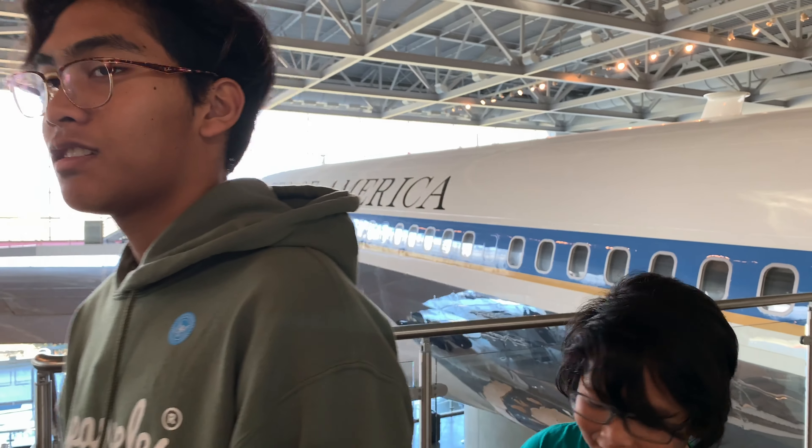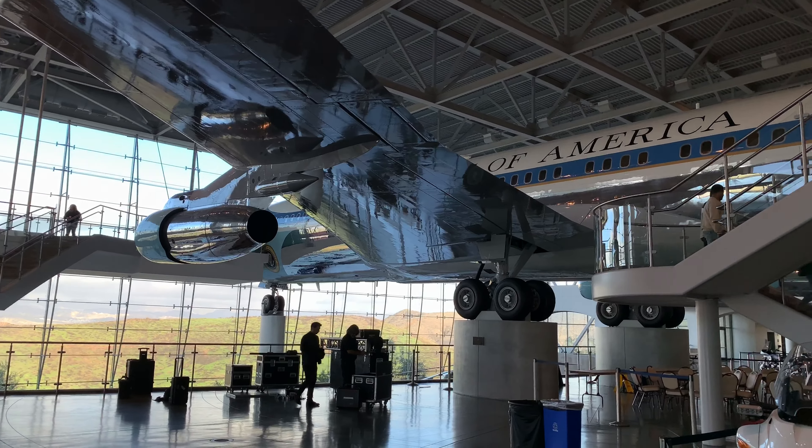Do you guys just exit Air Force One? Yes, it's amazing. From down here it looks bigger.